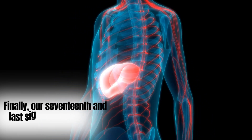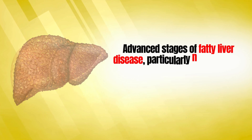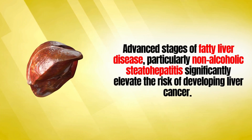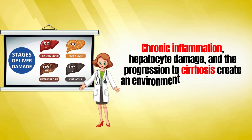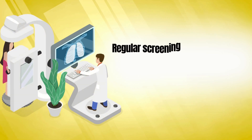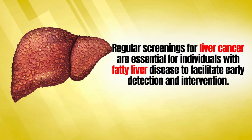The seventeenth and final sign is an increased risk of liver cancer. Advanced stages of fatty liver disease, particularly non-alcoholic steatohepatitis (NASH), significantly elevate the risk of developing liver cancer. Chronic inflammation, hepatocyte damage, and the progression to cirrhosis create an environment conducive to the development of cancerous cells. Regular screenings for liver cancer are essential for individuals with fatty liver disease to facilitate early detection and intervention.